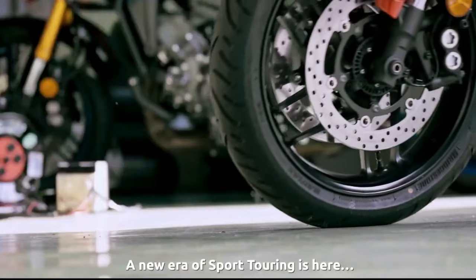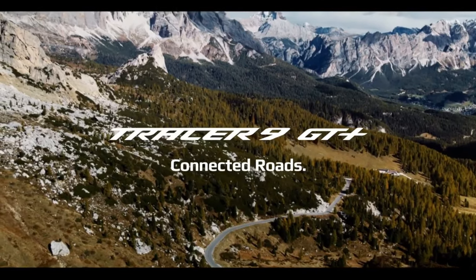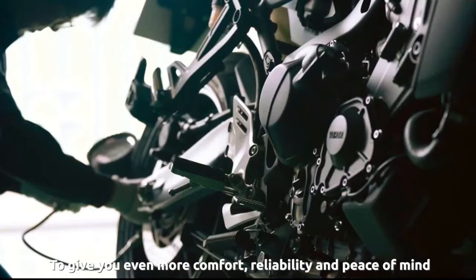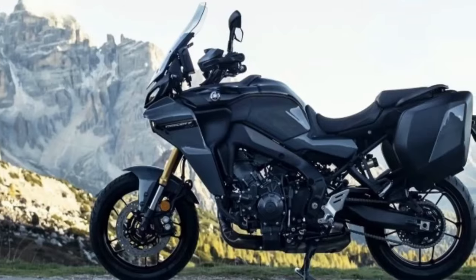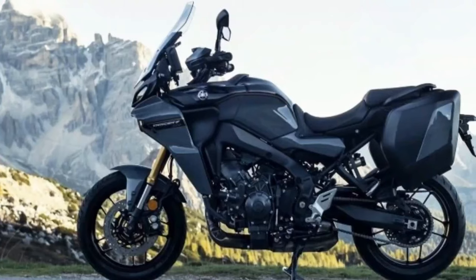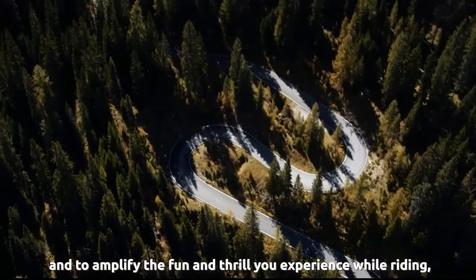Yamaha Motor USA officially unveiled the 2024 Tracer 9 GT Plus for the American market. It's the newest halo bike in Yamaha's sport touring lineup, boasting features including adaptive cruise control, a radar-linked unified brake system, a semi-active KYB suspension, a six-axis inertial measurement unit (IMU) that works with its integrated ride modes, and more.